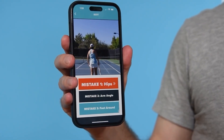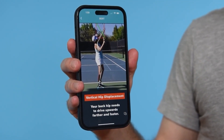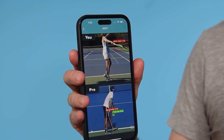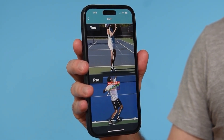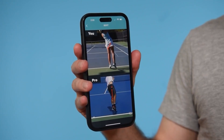If Teresa wants to look at mistake number one, she swipes over and gets the wireframe that isolates the vertical hip displacement. Then if she wants to see how she stacks up compared to a pro, she swipes again and now we've got Teresa compared to Roger Federer — which makes it very clear that Federer has 2.6 times more vertical hip displacement than Teresa does.